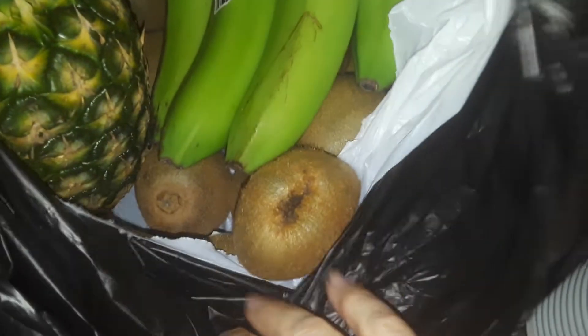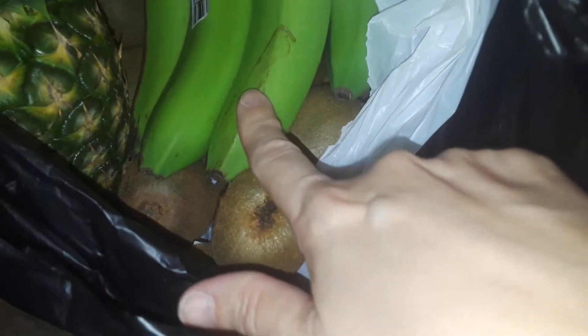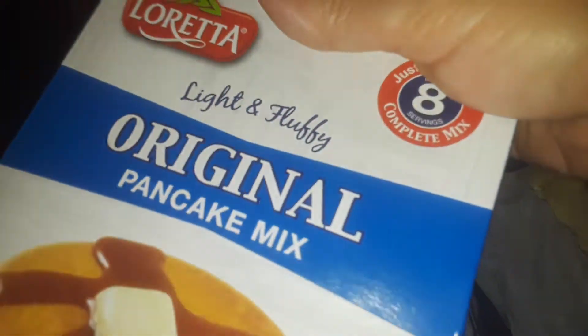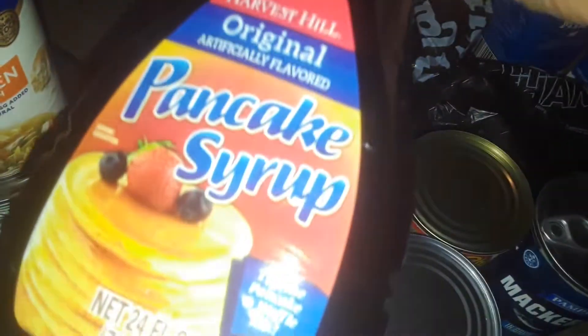Back here I got a whole bunch of fruit. I got some bananas that are not ripe yet, a whole bunch of kiwis, and some pineapple. I got some free pancake mix — I saw this at the Dollar Tree — and their cheap pancake syrup.